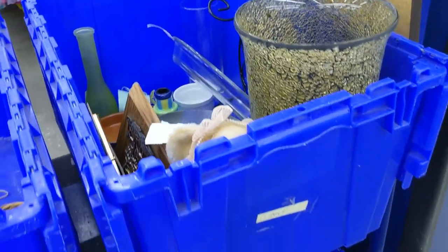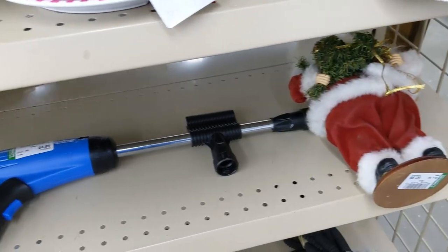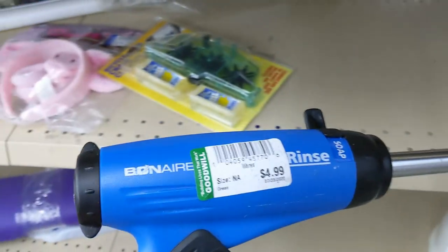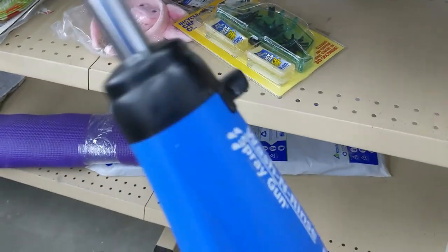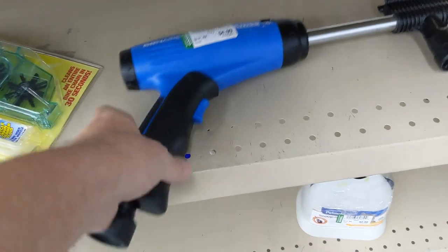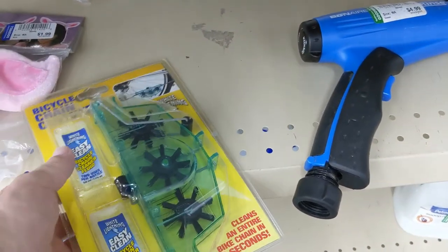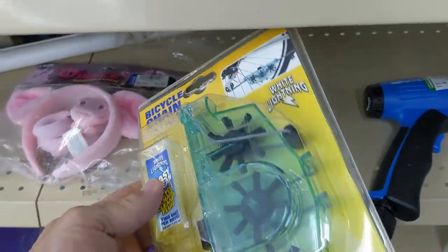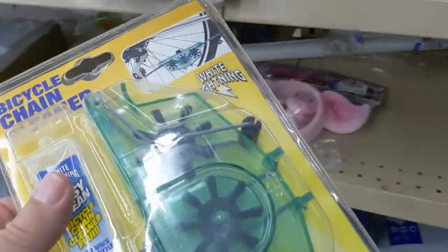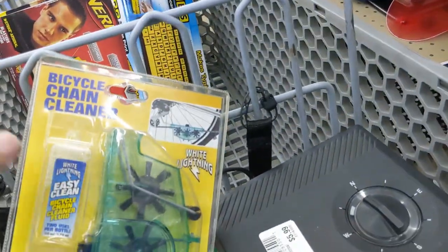I kept looking through the rest of the bins and didn't see anything exciting, so I moved on. In this next aisle, I saw this pressure washing gun for $4.99 — I could probably use it to wash my car, but I passed on it. Next to it, I saw this bicycle chain cleaning set. I didn't even know they made bicycle chain cleaning sets, but for $2.99, I figured I could make $20 off it, so I put it in the cart.